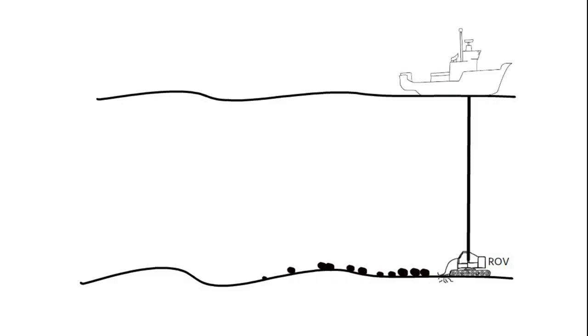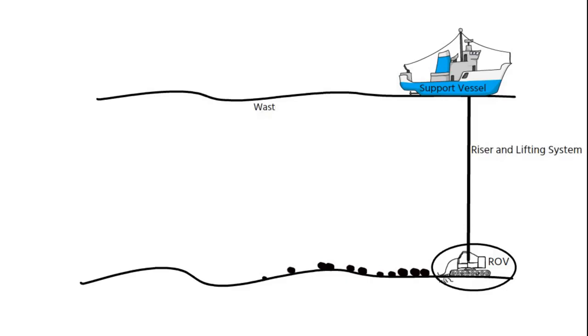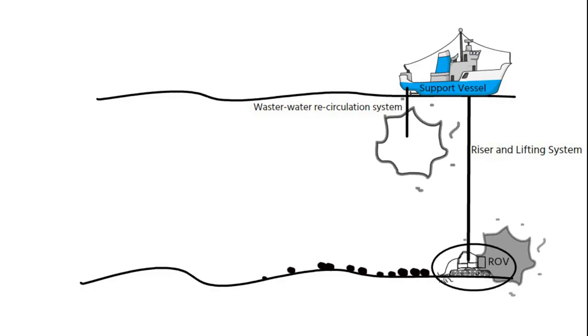The mining system for polymetallic nodules would probably consist of a remotely operated nodule collector, a mining support vessel, a riser and lifting system, and a wastewater recirculation system connected to the mining platform for the discharge of sediment, discharge water, and eroded nodule material. The collector machine would create a sediment plume while digging up the nodules, and a second plume would be created when discharging the waste sediment back into the sea. The ore-containing slurry is dewatered and the residual sediment is pumped back to the sea.